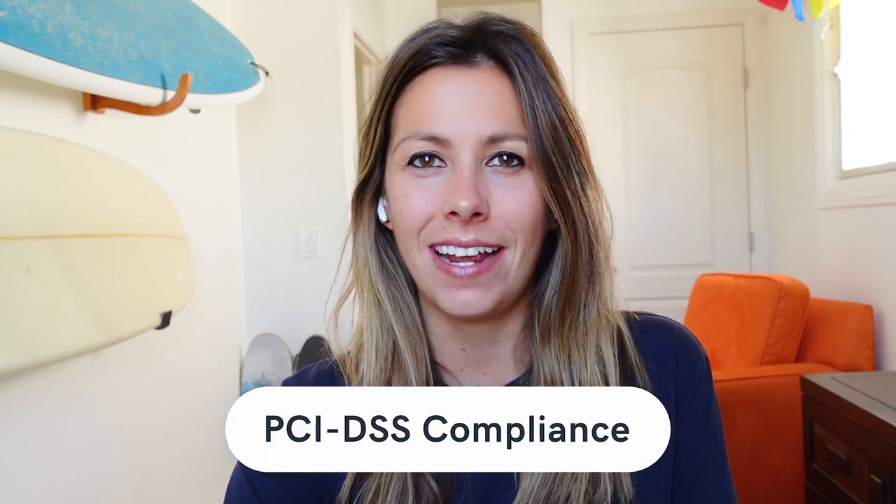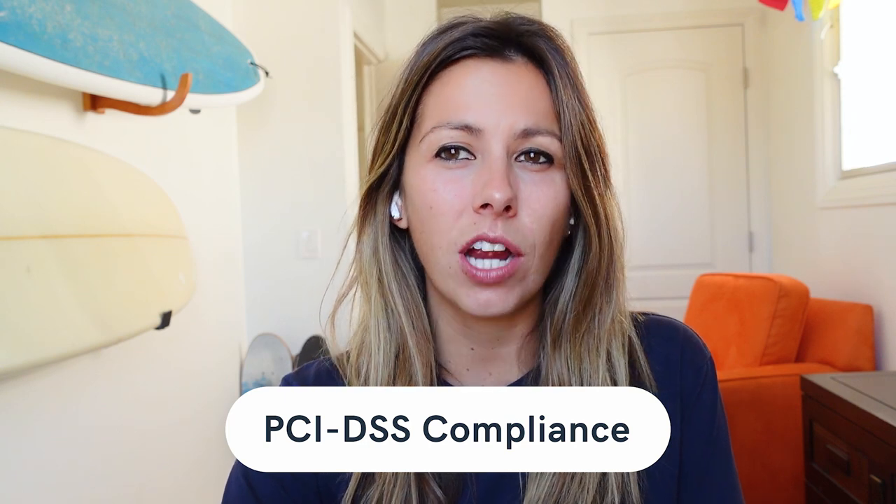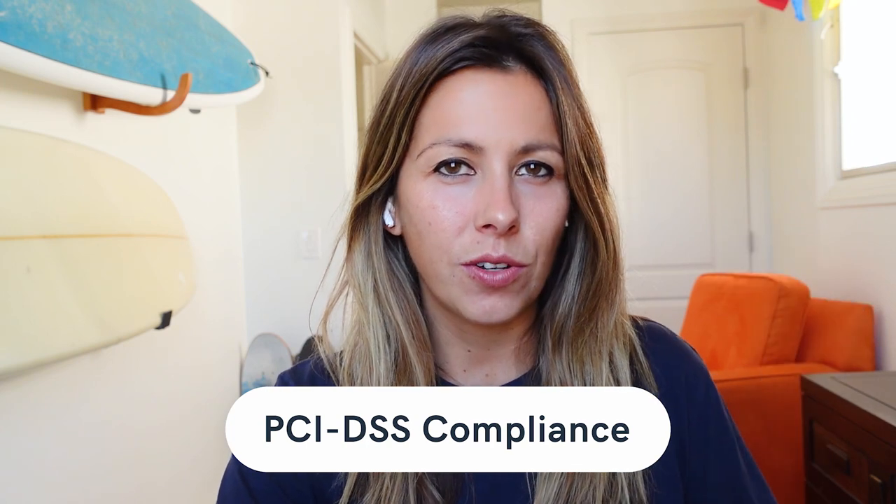The most important thing to keep in mind is that your online customers depend on you to protect their data. So as an e-commerce website owner, you're required to follow the PCI DSS compliance requirements. These requirements are governed by major credit card companies to securely handle cardholder information, and you're obligated to follow them even if you don't process any payments yourself.